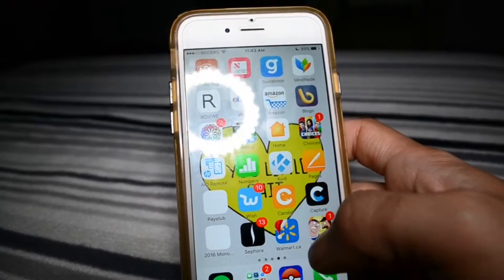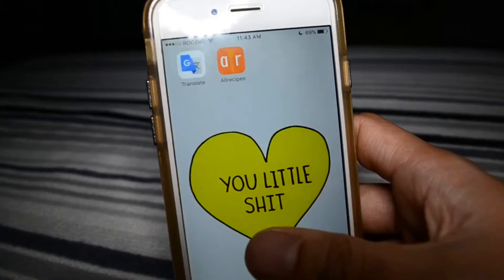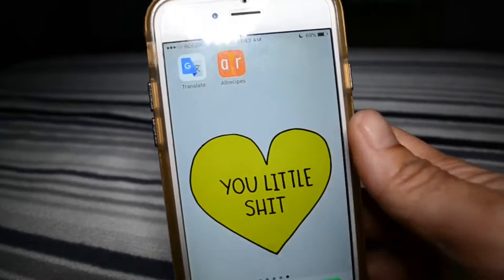Monopoly, Sephora, Walmart, Throwdown, Google Translate, and All Recipes.